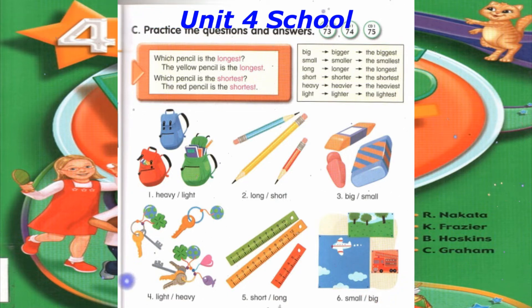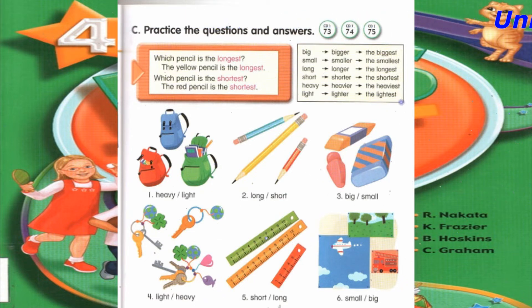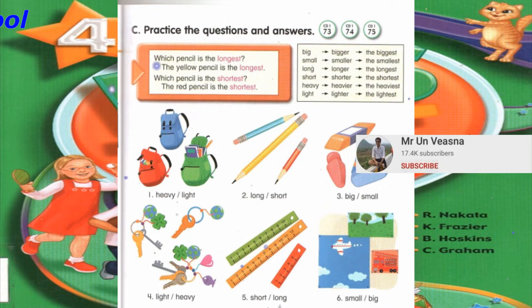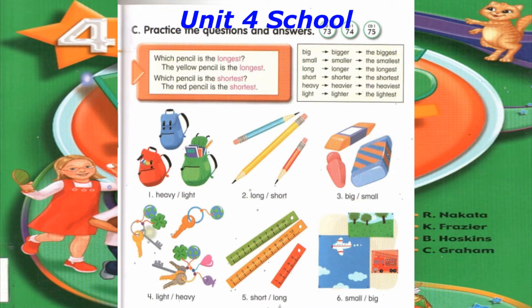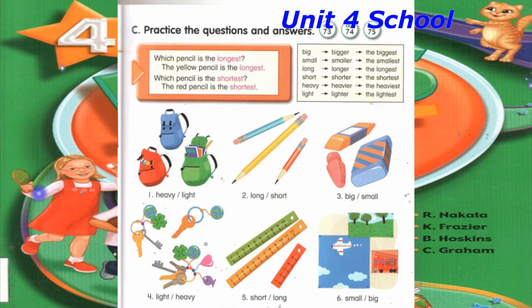Number 3: Which eraser is the biggest? The striped eraser is the biggest. Which eraser is the smallest? The pink eraser is the smallest.